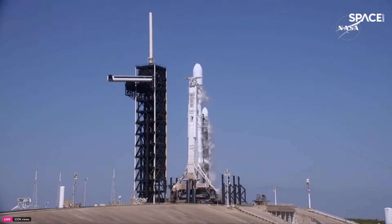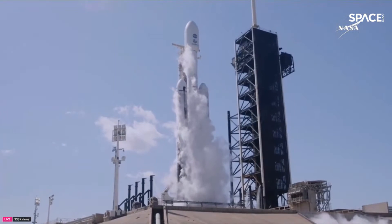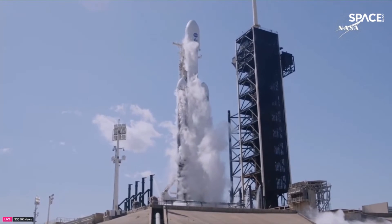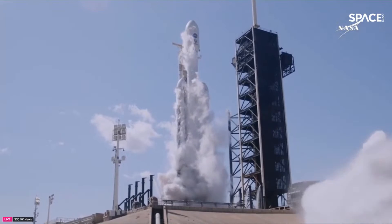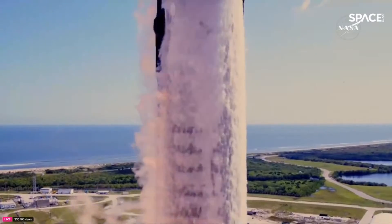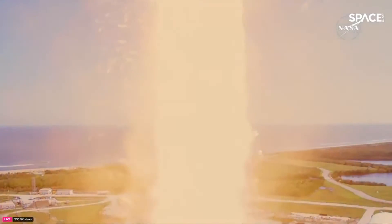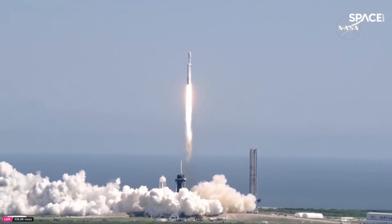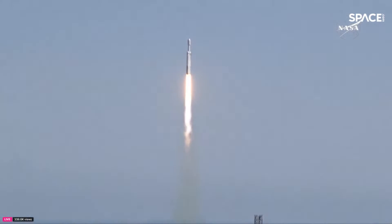10, 9, 8, 7, 6, 5, 4, 3, 2, 1. Ignition. And liftoff! Falcon Heavy with Europa Clipper — unveiling the mysteries of an enormous ocean lurking beneath the icy crust of Jupiter's moon Europa.